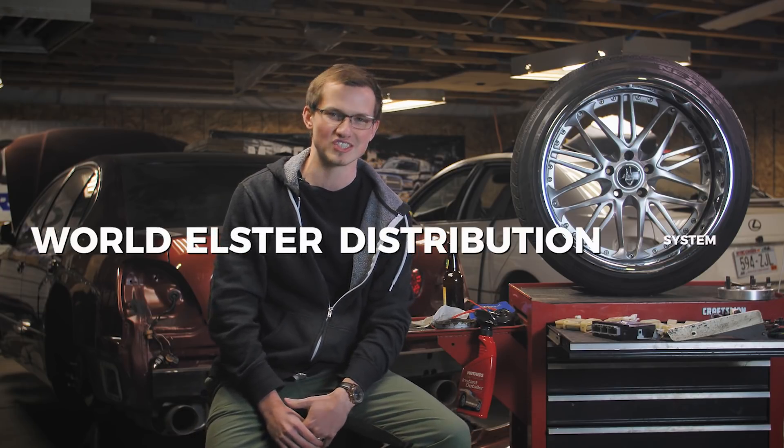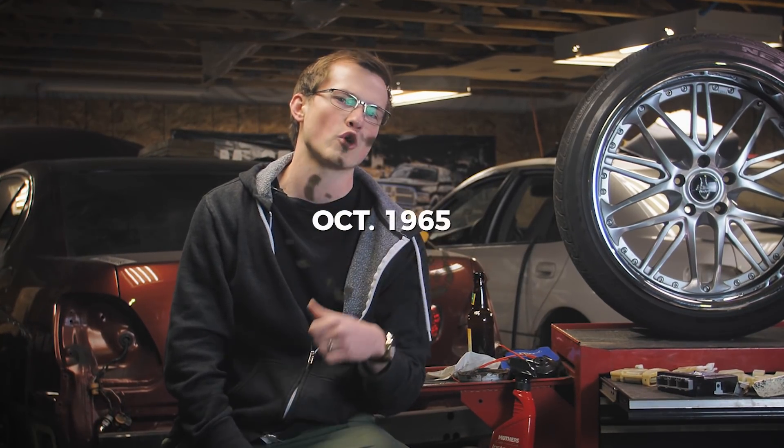WEDS stands for World Ester Distribution Systems. It was actually founded in October of 1965, and the most interesting thing about WEDS — jumping right into it — is the fact that they really were never planning on getting into the wheel game when they originally started.